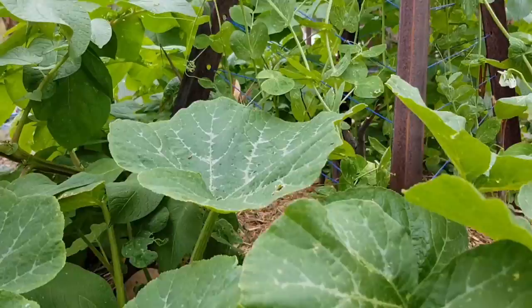So in the front here are these big leaves — they are pumpkins. That was a really quick look at the pumpkins.